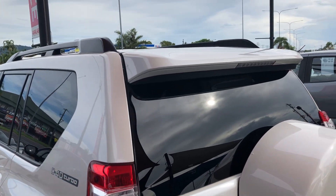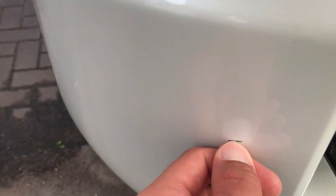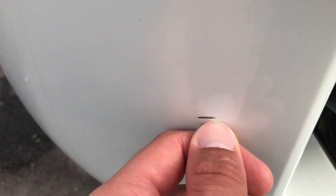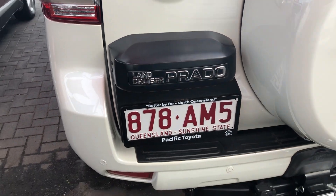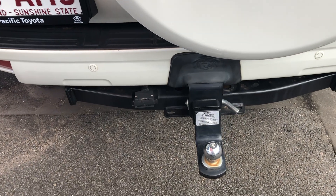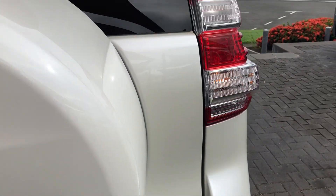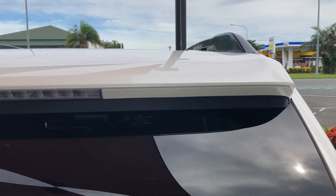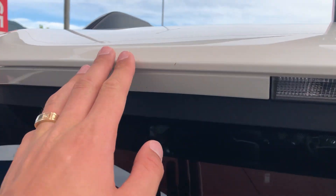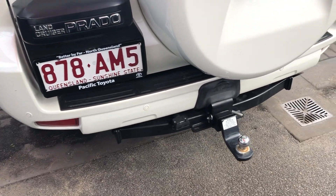Coming down the back, as you can see, we do have some little scratches just there. Genuine Toyota tow bar. Really nice and straight here — that's just a little bug there. So you can see really, really good condition.